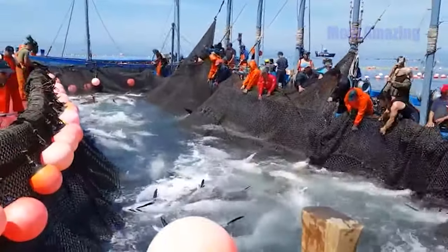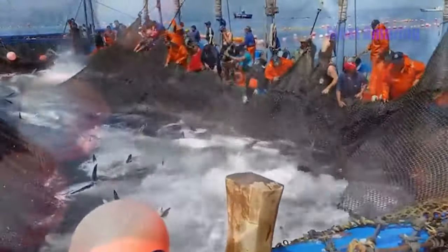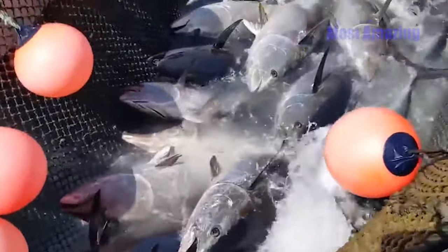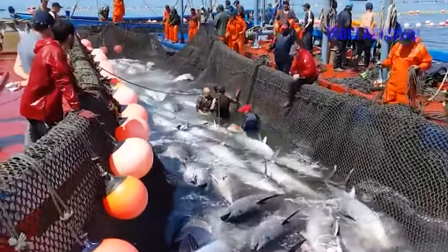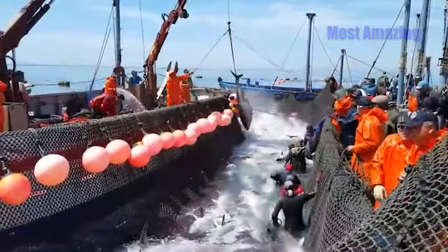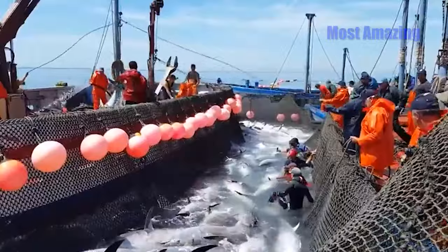With the tuna thoroughly confined to a small corner of the net, the fishermen on the boats begin to jump into the water to prepare to load the fish onto the vessel. They wear protective clothing, don gloves, and wade into the cool water, moving close to the tuna contained in the net. This job requires dexterity and individual skill. Standing in the water, they maneuver carefully around the large fish, selecting and securing a rope to the tail of each fish in preparation for hoisting them onto the boats.